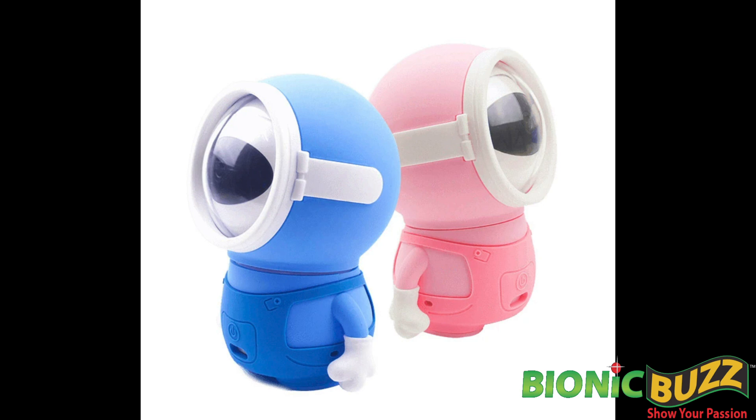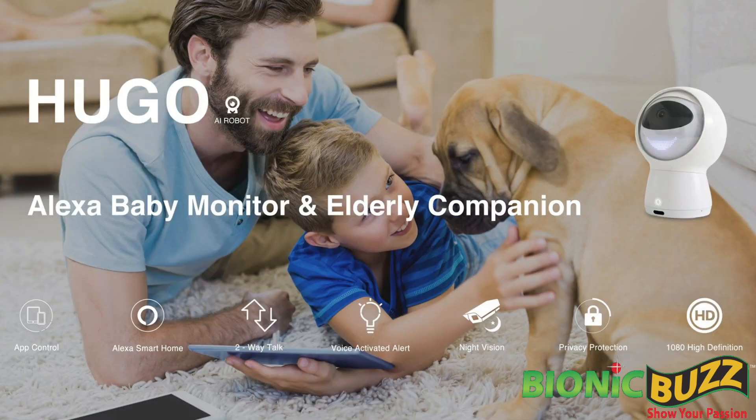Tell us about your other products. We have two other products. One is called Hugo — it's more of a baby monitor. It was a joint development between us and Motorola, about two years ago. It was more our first generation of robots.